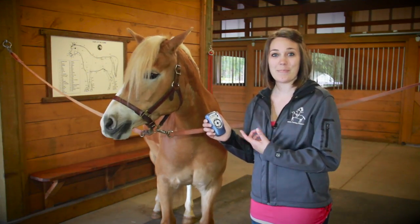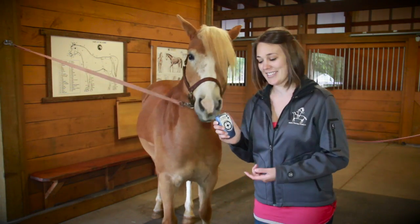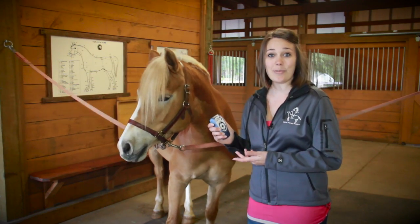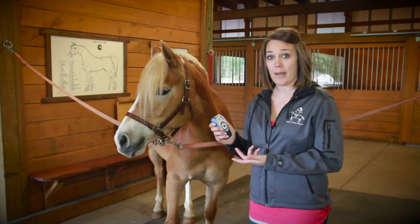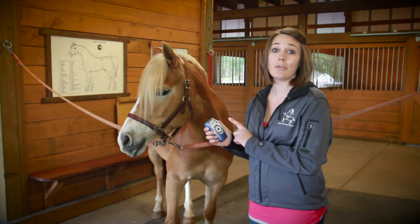This is the brand new Matrix BestVet 3, which was specifically designed by Matrix Therapy Products. It has all of the same great features and biofeedback functions as the BestVet and BestVet Pro, with a whole bunch of great new features.